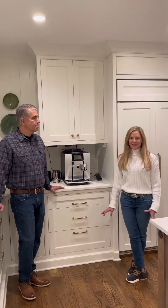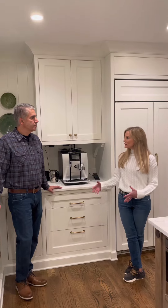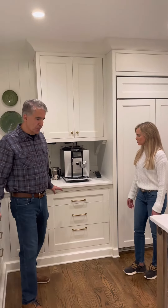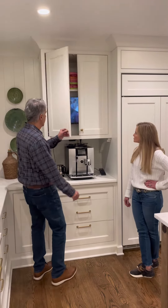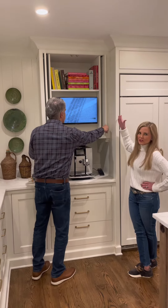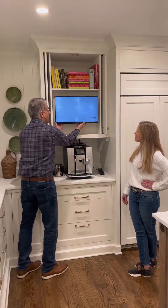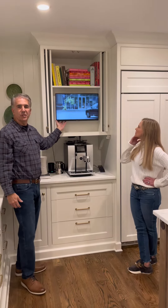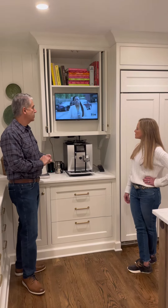With custom cabinets there are a lot of things that you can do and a lot of hidden storage areas. You can get very creative and do some neat things. You can see here we have a TV hidden back here. I love the way that the doors slide in, and it's on a little rotating arm and you can turn it around. I really love the way the TVs are so much smaller — you can hide them like this in a very small amount of space.